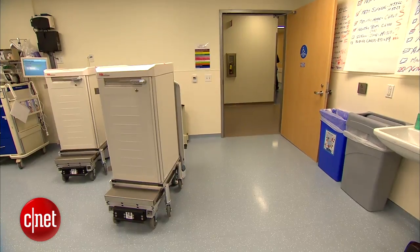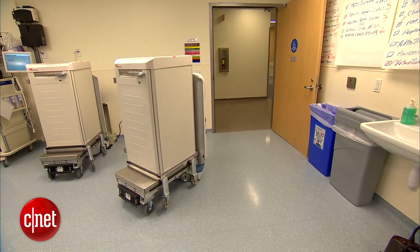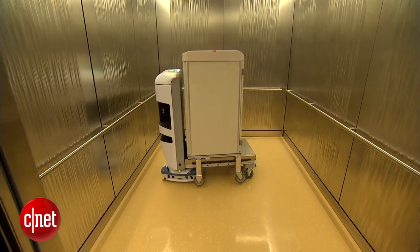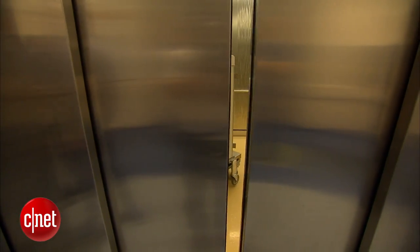The staff are voting on names and how the robots should be decorated. While the robots won't be rolling up to a patient's bedside, that should help with their bedside manner. In San Francisco, I'm Kara Suboy, CNET.com for CBS News.